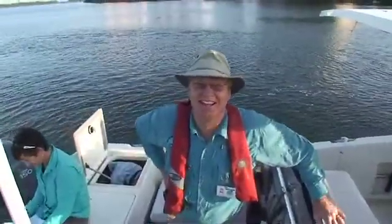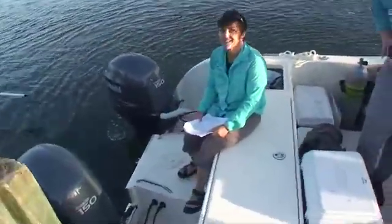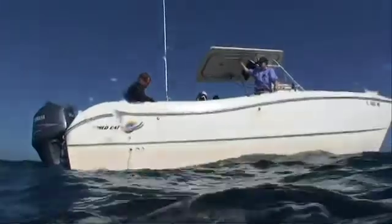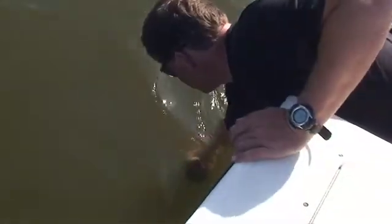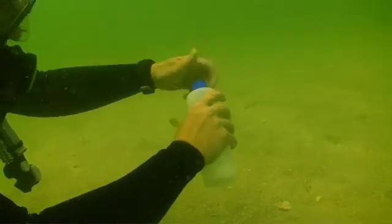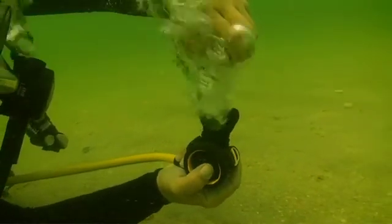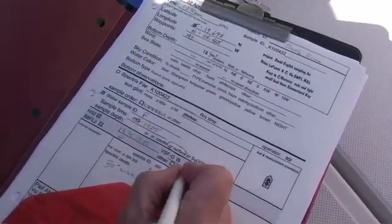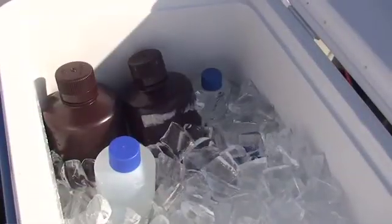Mr. Russell Frydenborg and Ms. Joy Jackson from the Florida Department of Environmental Protection were also involved in the field sampling effort. The department has strict guidelines for quality assurance and quality control of environmental and nutrient sampling and analysis. Russ and Joy worked closely with Harbor Branch staff during the field sampling to ensure that sampling methods and protocols met the department's requirements.